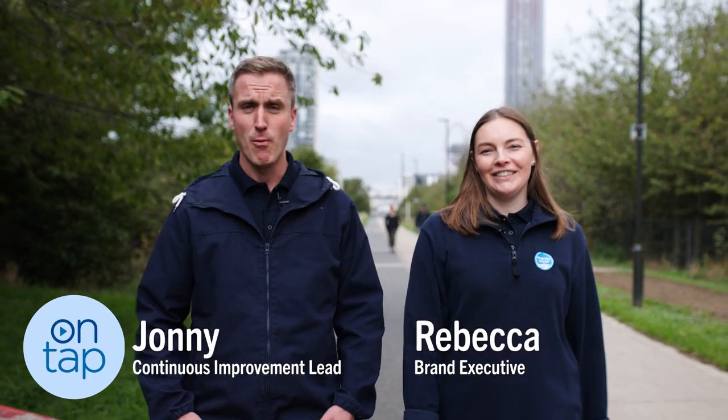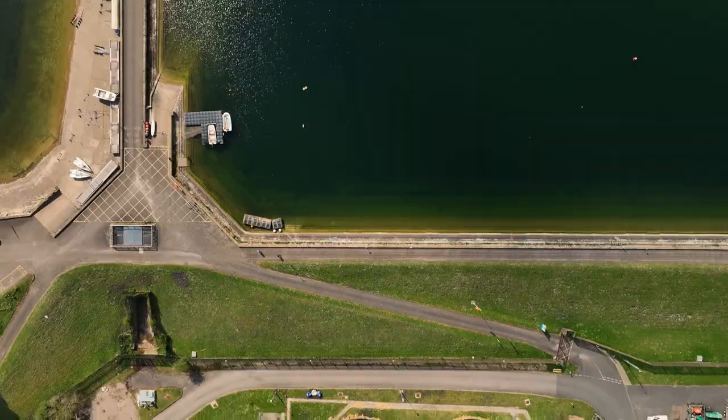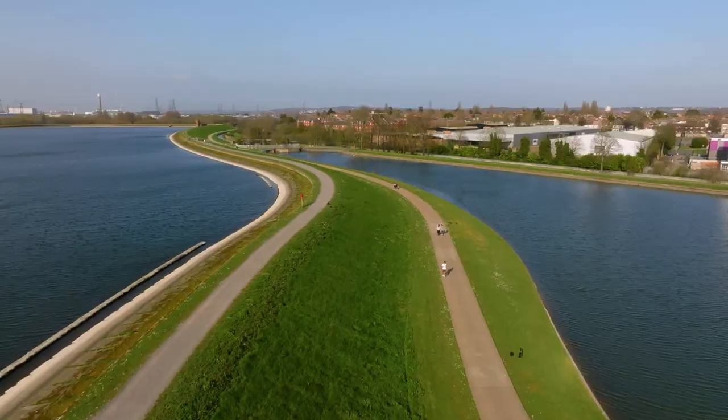Hi, I'm Jonny and I'm Rebecca and welcome to On Tap, a new Thames Water video series. Every month we take you behind the scenes to show you more of what we do and answer some of the common questions that you ask us. So let's dive straight in.